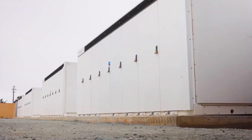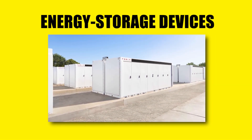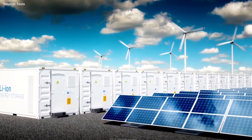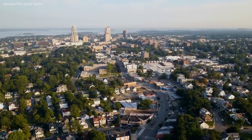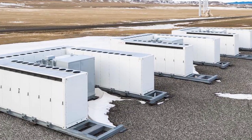Tesla's largest energy storage solution, the Megapack, is intended for grid-scale energy products. These energy storage devices can control renewable energy produced by solar and wind installations and support conventional power grids during periods of peak demand.